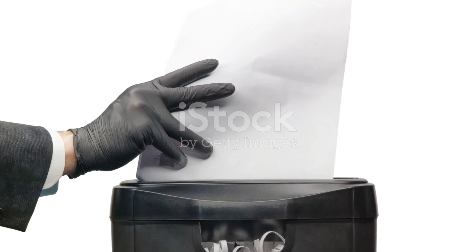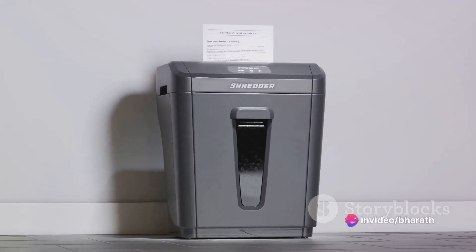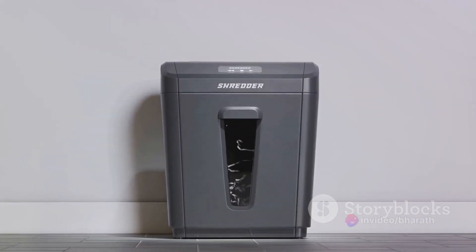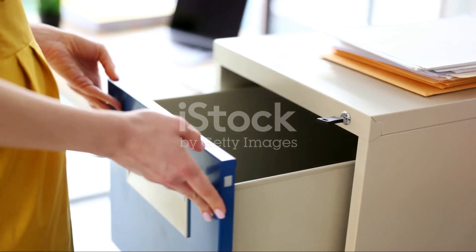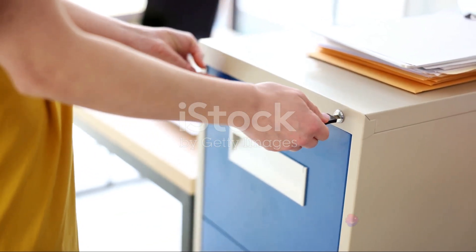Fourth, always secure your personal information. Avoid sharing sensitive details such as social security numbers, financial details, or personal identifiers unless absolutely necessary. Be cautious when sharing information online or over the phone, especially with unknown entities.